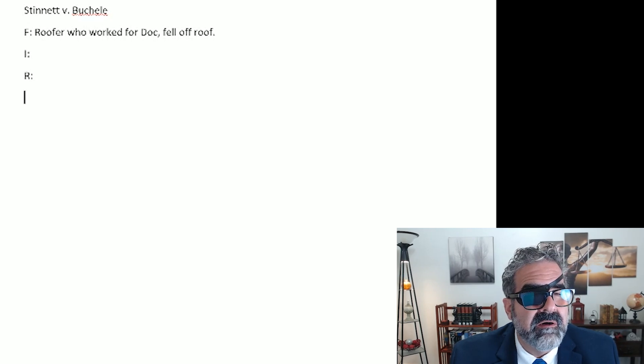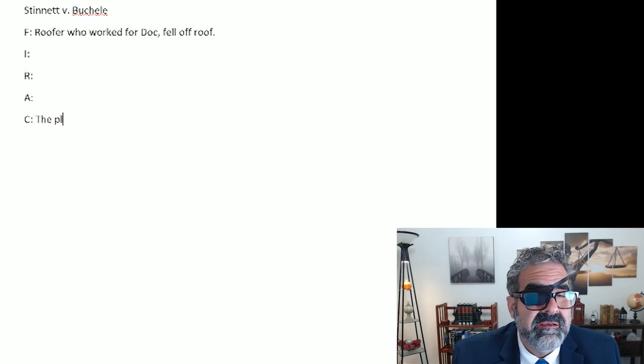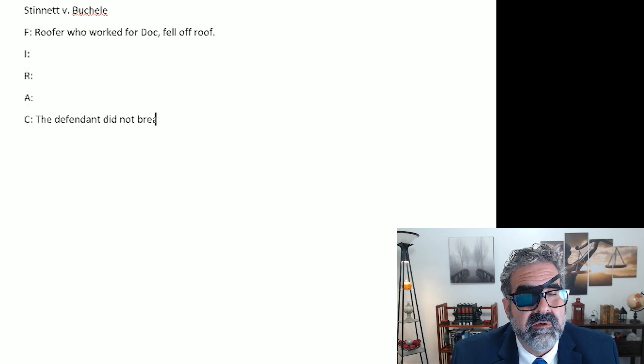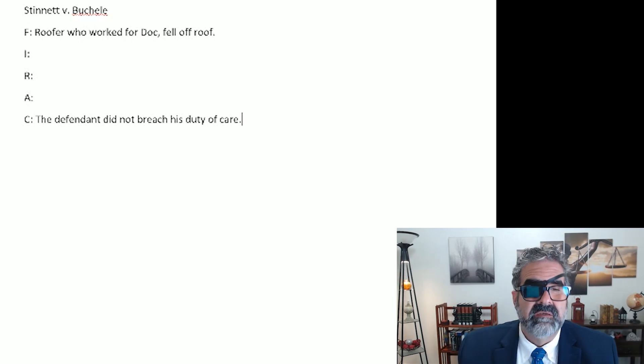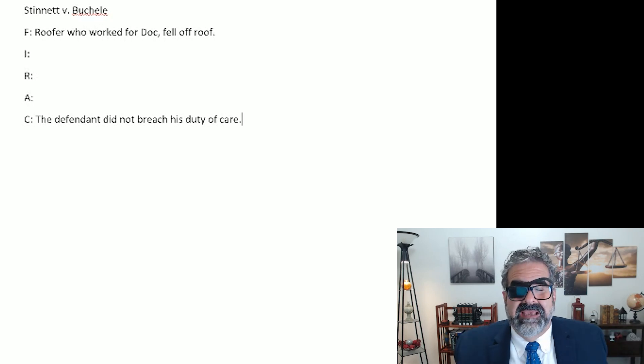Issue — I, R, A, C. Just to show you that it doesn't matter where I start: I know the conclusion of the case. The court is going to conclude that the defendant did not breach his duty of care. Starting with the conclusion kind of helps me see where I'm going, because ultimately when we read a case or we're writing an exam, we start with the end in mind. We know he did not breach his duty of care — now let's fit everything else in.